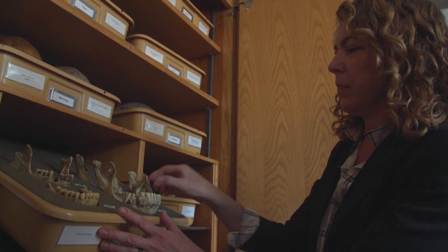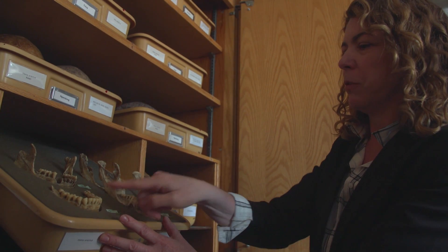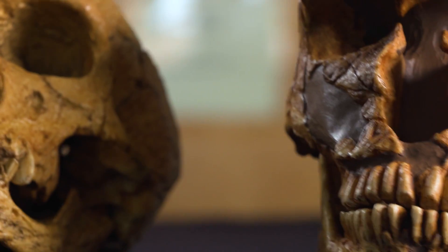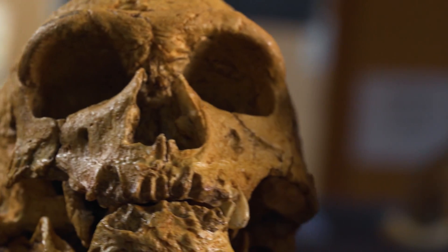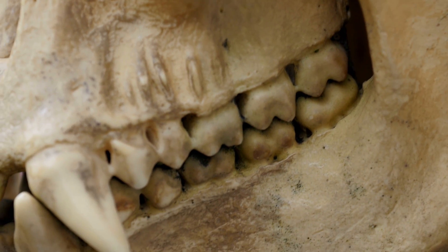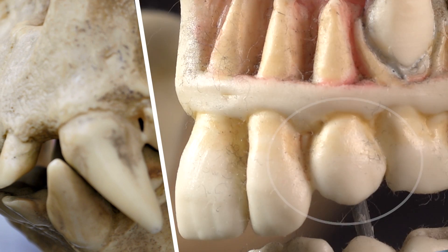The information Bailey and other researchers uncover from looking at pearly whites pieces together the origins of early humans, going back to when humans and chimpanzees split from a common ancestor around 6 to 8 million years ago. One key difference is recorded in the fangs, or canines — they become more diamond-shaped.